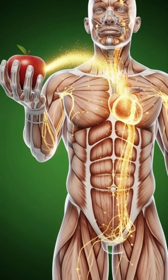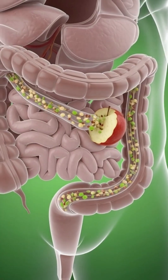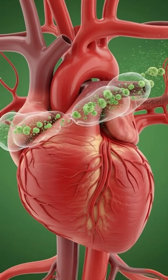These nutrients now reach different parts of the body, supporting the heart, brain, and muscles. The fiber from the apple makes digestion smoother, reduces gas, and helps the gut function efficiently.